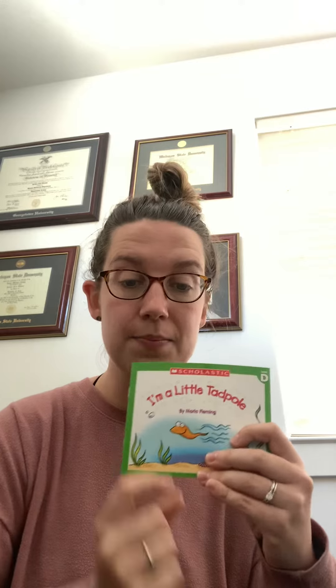Let's think in our brain. What is this book mostly about? Let's go to the title. This book is mostly about I'm a Little Tadpole. The whole book is about this little tadpole, and at the end what happens to him? Yeah, he turned into a frog.